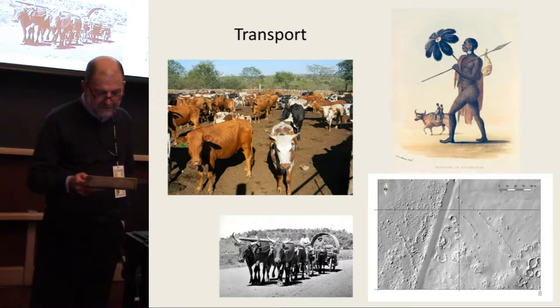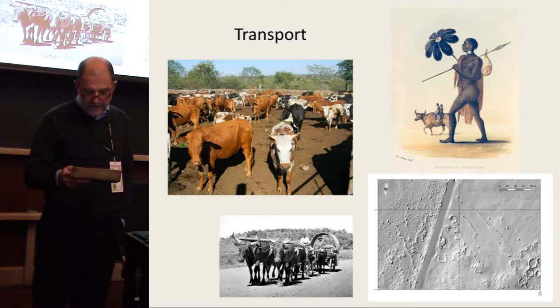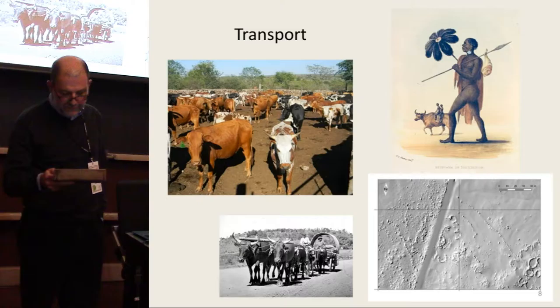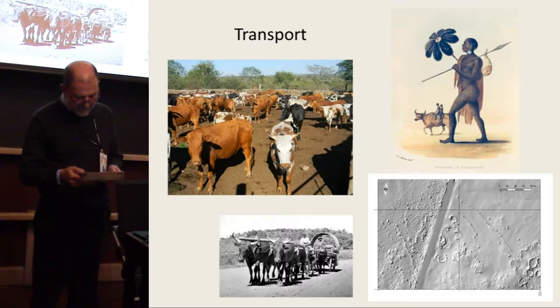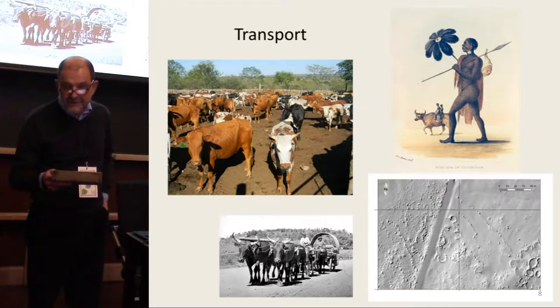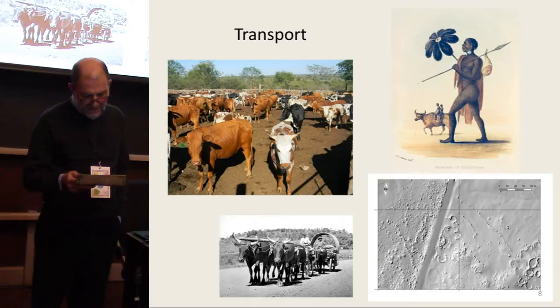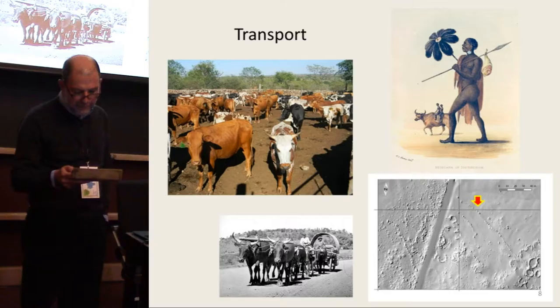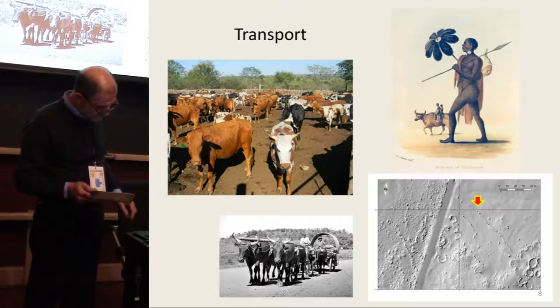There is no recorded evidence for market economies or significant movement of goods in the Iron Age of our study area. Cattle herds, which were the store of social and political capital, would have been moved around for pasture and as spoils of war, and at harvest time cereal grains would be transferred from family homesteads up the political chain of command as tribute payment. Early European historical drawings show that oxen were sometimes used as riding animals and beasts of burden, but wheeled vehicles were not in use before the arrival of European settlers. The only archaeological evidence for formal Iron Age roads are short stretches of stone-delineated paths to funnel livestock into and out of some of the homesteads.